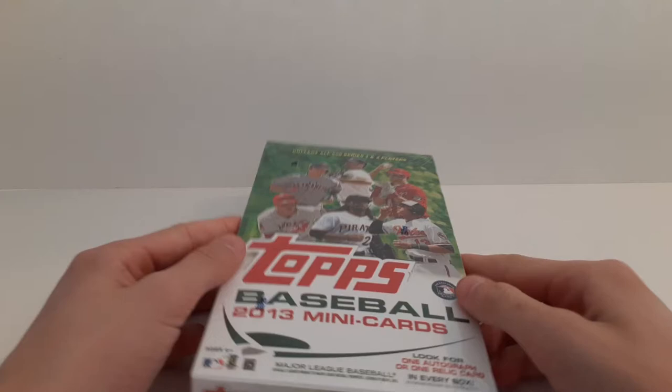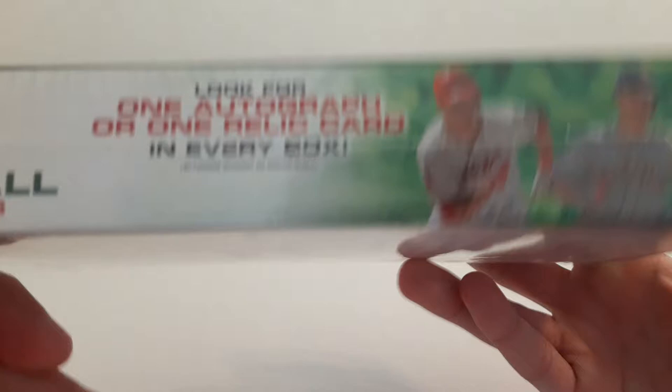What is up guys, welcome to BT Baseball. Today I'm here with a 2013 Mini Baseball. Super excited to get to rip this.